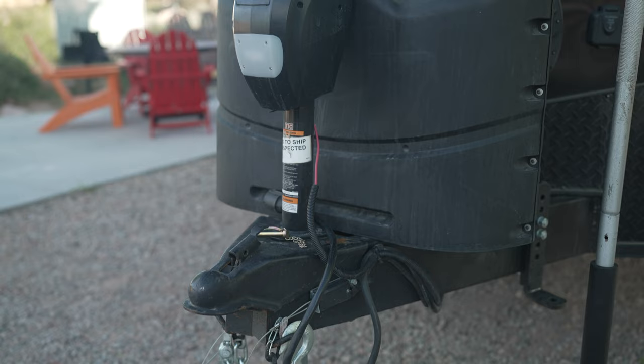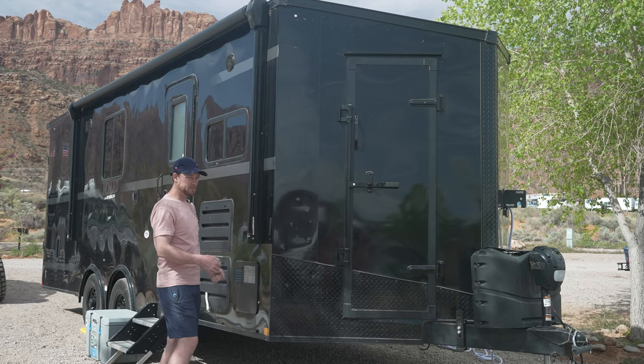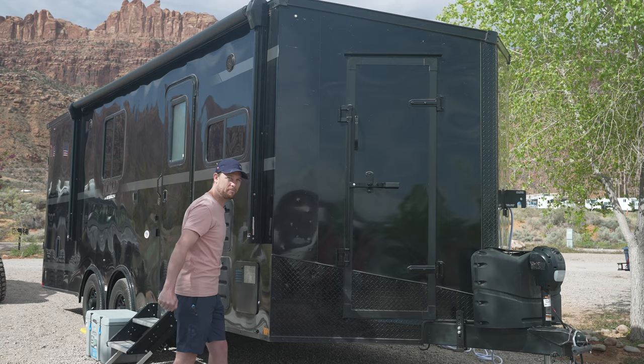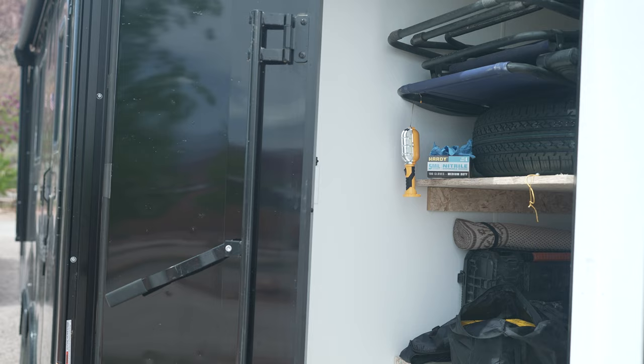What I do like about this trailer is the front storage. A lot of big toy haulers have side bin pass-through storage, which is great for camp chairs and easy lower-access loading. But inside this front door there's actually a ton of storage. There weren't a lot of videos online showing people actually using this space — I have a lot of stuff in here and there's still room. And it doesn't add a whole lot of tongue weight.